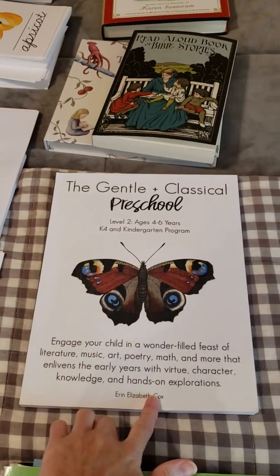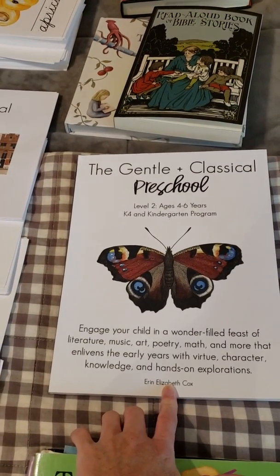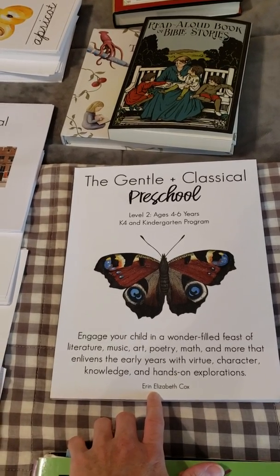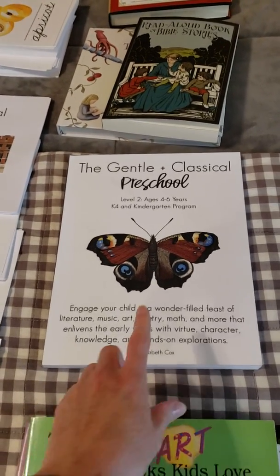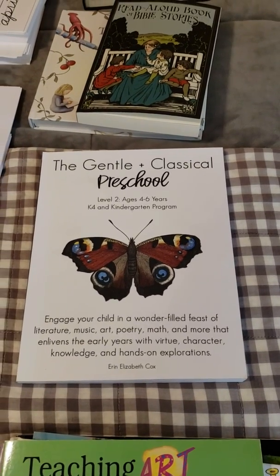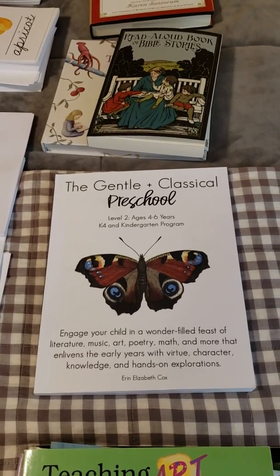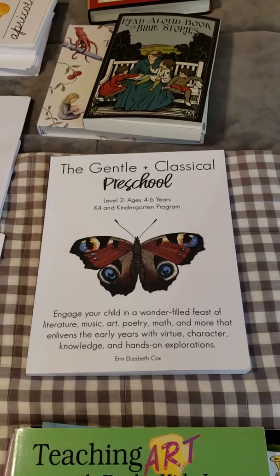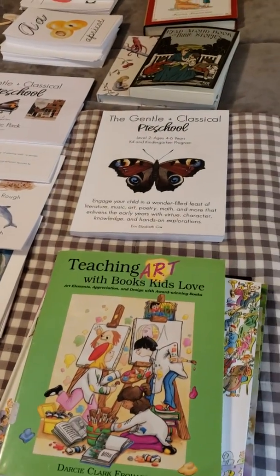So to begin with, this is the guide. It is a free PDF download and will be available starting July 25th, but you can already purchase the print version on Amazon as well. You just search General Classical Preschool and get the one that has a butterfly — it's level two. Even though it's named preschool, it is a K4 and kindergarten program. So preschool is meaning it's before first grade, and this is definitely a kindergarten-appropriate program.